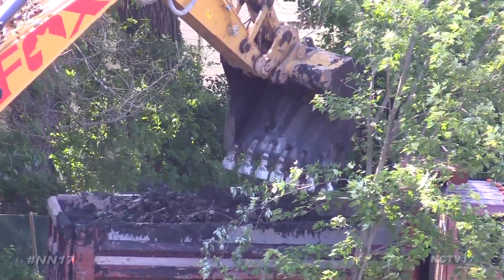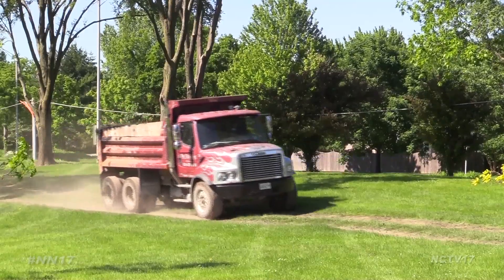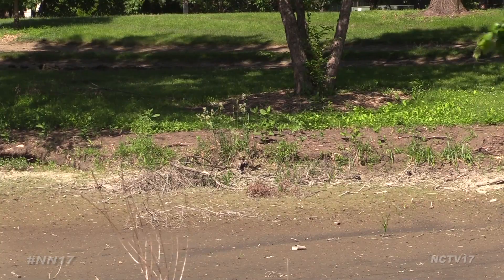The material being removed from the pond will be sculpted into berms and planted with grass. As part of the project, the park district will also re-grade and re-seed the shoreline with native prairie grasses to prevent erosion.